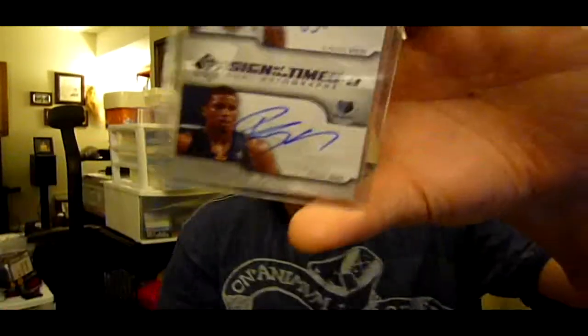Definitely have to hit you back, cause I think I have some coat stuff that you might like. Here we go — whatever it is. Oh dear. Ooh, very nice. This is Rudy Gay and David West, 38 of 50. Wow. On-card auto, very nice. From SP Authentic, I believe. Dual auto.